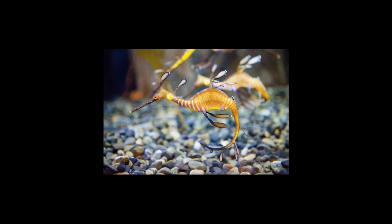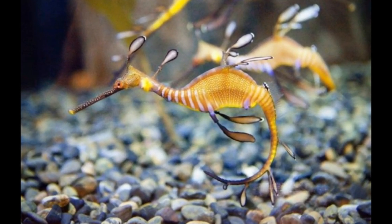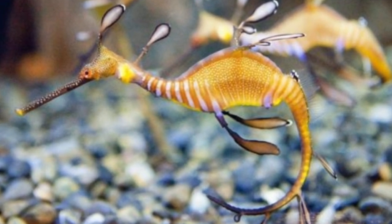This amazing creature has no teeth but a long snout, which helps them to suck in small fish, shrimp, mysids, and plankton. The camouflaging ability helps them to catch their prey, which is sucked in through the straw-like snout.